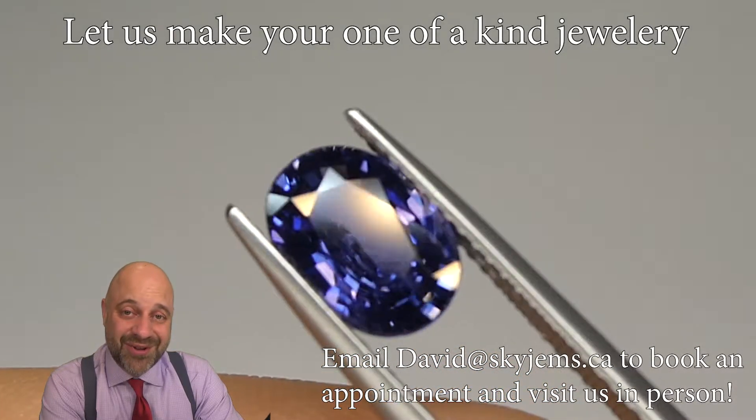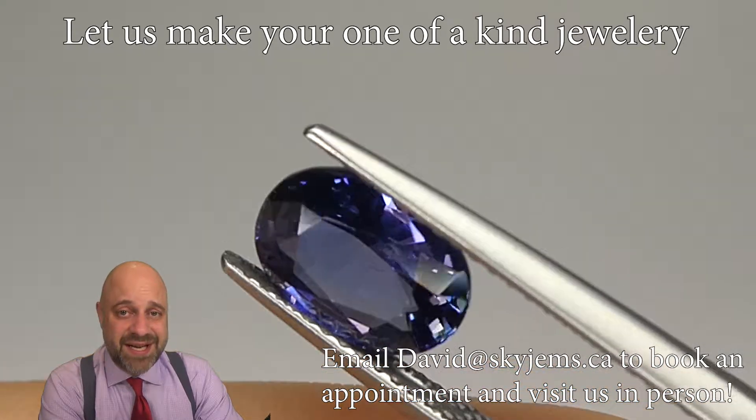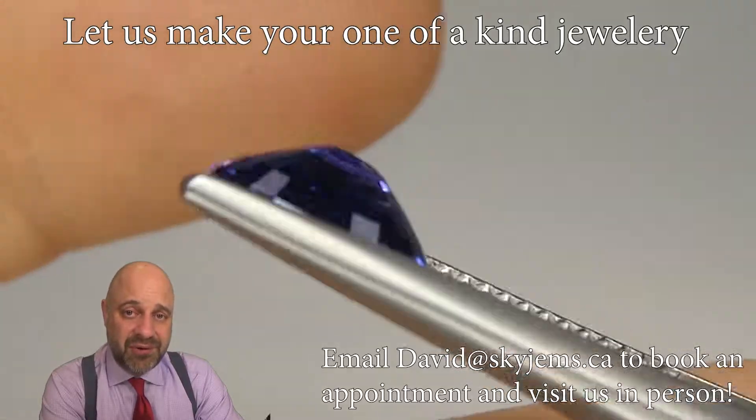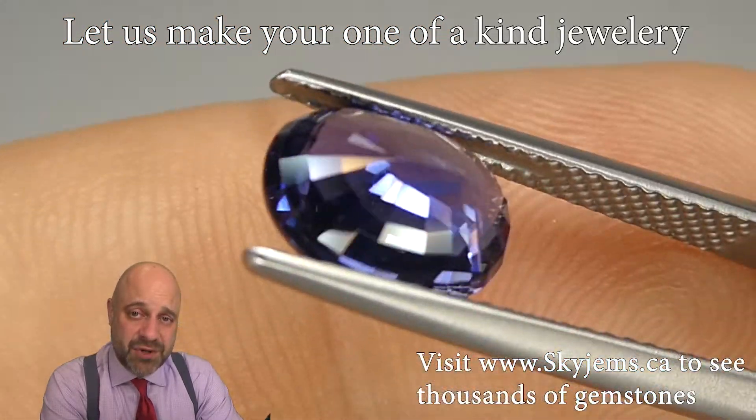Let me give you a little bit more of a tour of the stone — it's really a magnificent piece. You can see the cutting on it is amazing. It's bright, beautiful, clean. And as I said, this is going to set up so well.